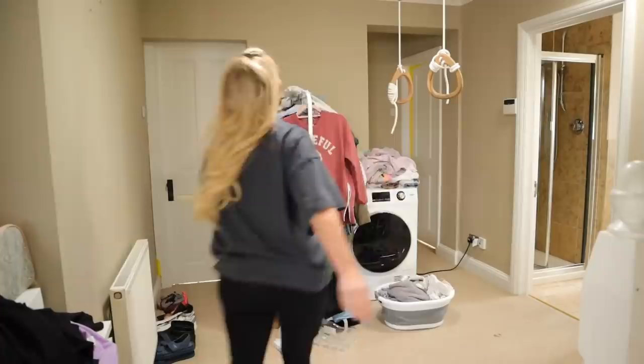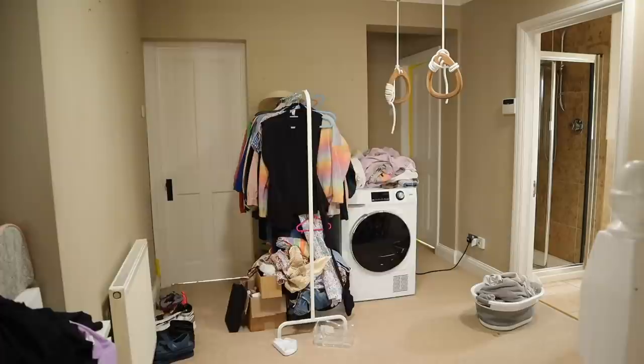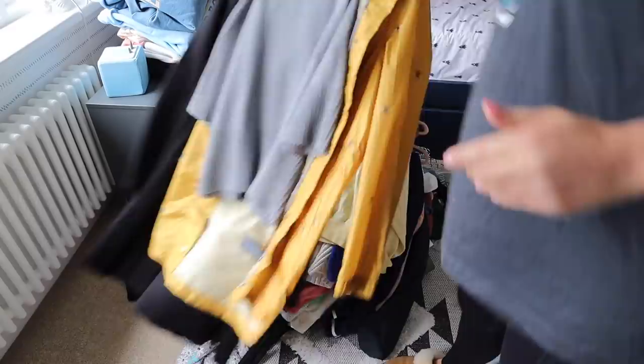Matt managed to squeeze all of his clothes into Jackson's wardrobe, so I've had mine here on the landing. It's been fine, but I'm just going to move it across so that we can easily get to our new bedroom. It's also a good chance for me to have a bit of a clear out, fold things, go through my clothes, sort out my shoes, and generally clean up the landing.